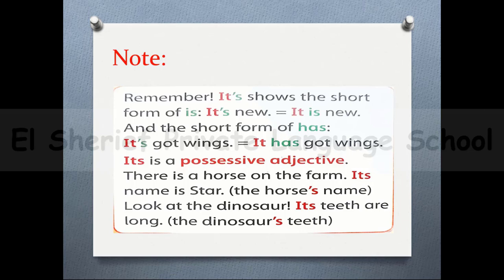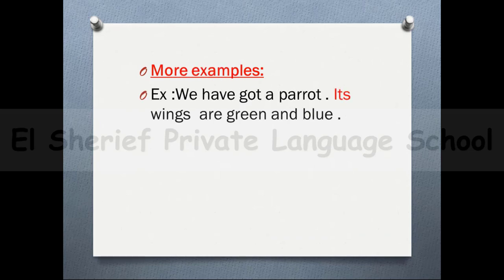'Its' without an apostrophe is a possessive. There is a horse on the farm — its name is Star. 'Its' means the possessive — something belongs to something. For example: the horse's name. Look at the dinosaur — its teeth are long, meaning the dinosaur's teeth. We have got a parrot — its wings are green and blue.